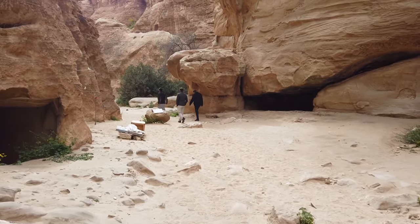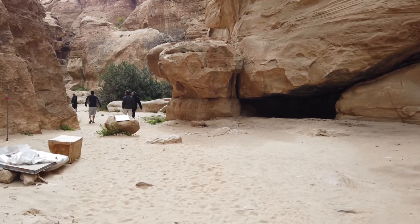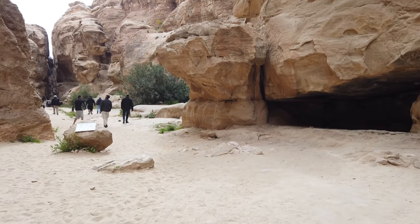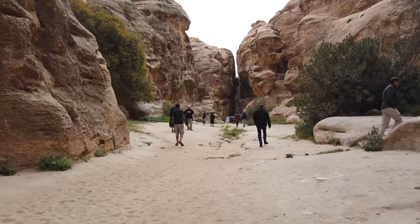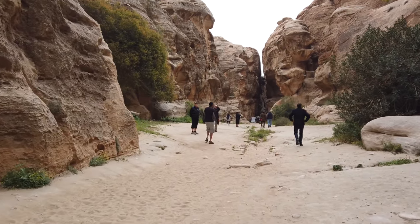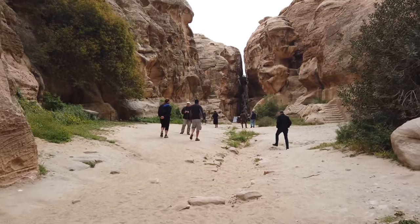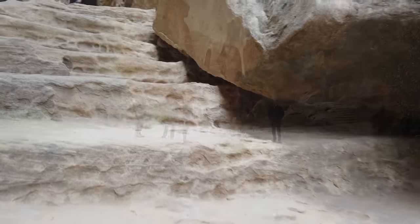We're continuing to go towards the end of it. We're going to come to a very large staircase, which you can see in the distant background. Last time, I didn't go all the way up. But this time, we're going to see where this very big staircase ends up.